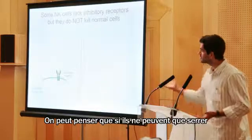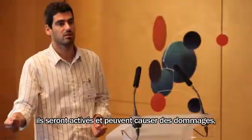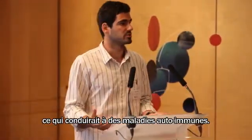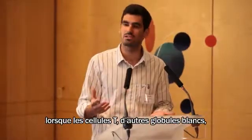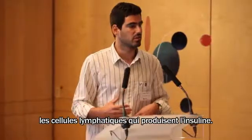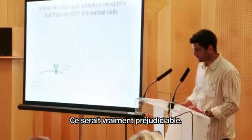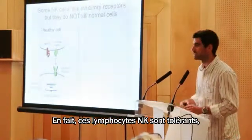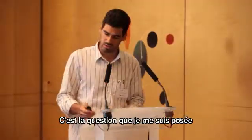If those NK cells can only shake positive hands, they will be activated and could cause damage, potentially leading to autoimmune diseases — like diabetes, where T cells, other white blood cells, start to kill healthy cells, such as the pancreatic cells that produce insulin. This would be really detrimental. And in fact, those NK cells are tolerant — they do not kill the other cells in your body.